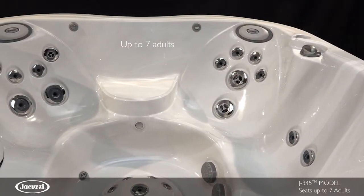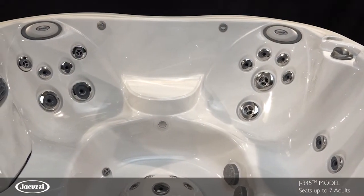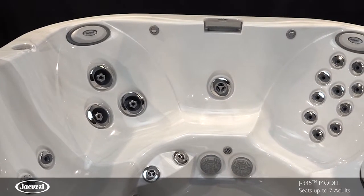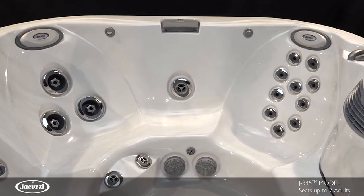With room for up to seven adults, the J345 model offers a low profile to make it easy to get in and out of the hot tub. And with ergonomically designed seating engineered for comfort, relaxation is as close as your backyard.